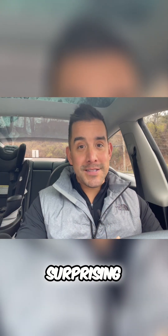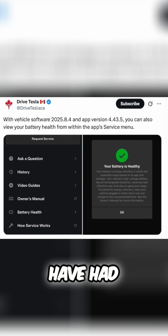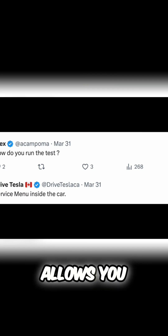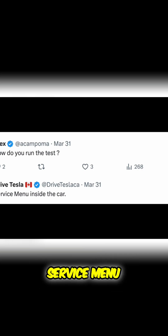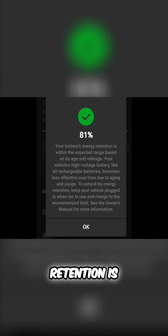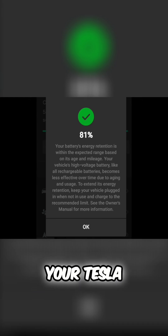And the results are not surprising. Many Tesla owners who have had their Teslas for tens of thousands of miles have run a new battery test. Tesla allows you to access this new battery test through the service menu, so you can see exactly how much battery retention is on your Tesla with a brand new battery health check.